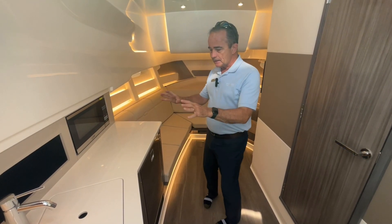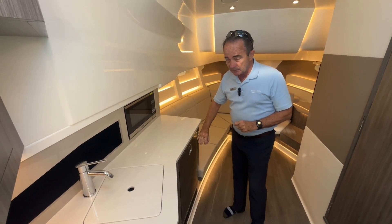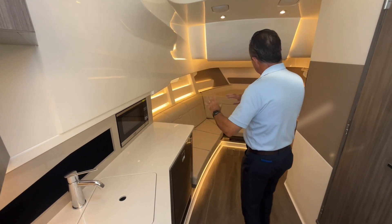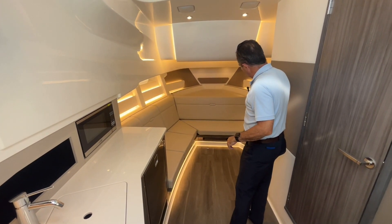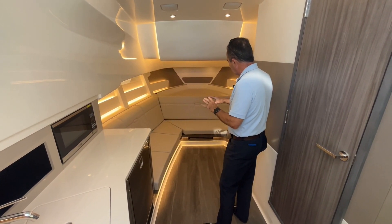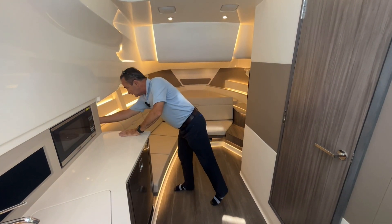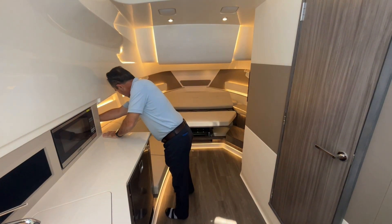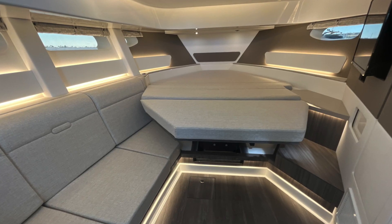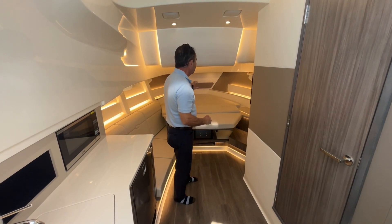Here we are in the cabin. Starting with the galley setup: you've got another sink, a microwave, and another refrigerator that has an ice maker in it as well. Moving around, there's a nice comfortable sitting area with a flat screen TV — you can hang out, watch TV, kids can come down and play games. When you're getting ready for bed, it's not difficult at all. You just hit this, pull this down, and now you've got a very large comfortable bed. You can put two tall adults very comfortably here.